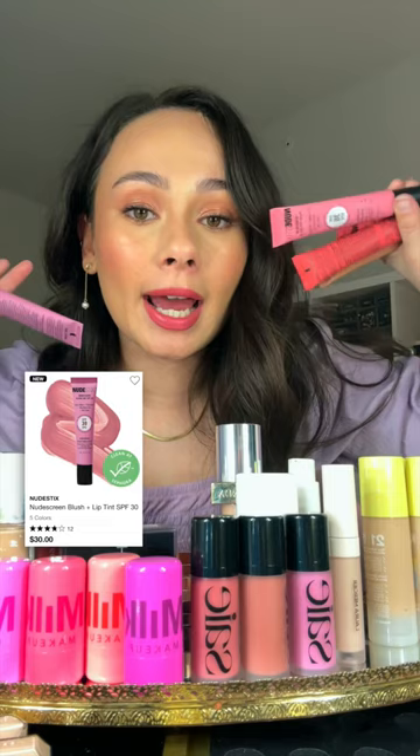We also got three new shades of the Patrick Ta Blushes. I love the new colors in this launch. With summer coming up, I know you're going to love the nudes. Stix Blush Tints — these blushes contain SPF 30. They do give a lighter tint to the skin, so don't pair with full coverage foundation, but they're going to be really pretty for light makeup tinted moisturizer days.